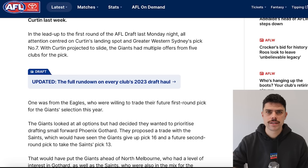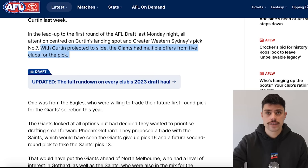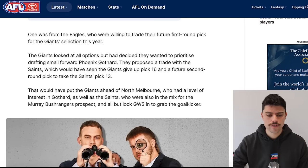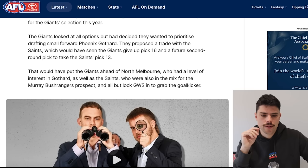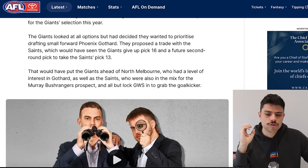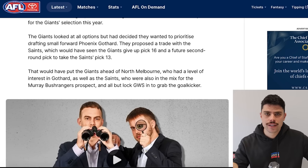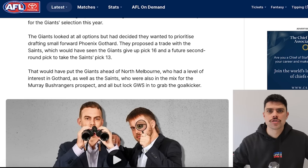It goes on to say that GWS had pick seven which was traded to Adelaide and became Daniel Curtin, but what we learn from this paragraph is that the Giants had multiple offers from five clubs for that one pick — definitely something not covered during the process. We obviously know Adelaide successfully got it and West Coast tried, but we now know five teams came clamoring for that pick and presumably Daniel Curtin. One offer was from the Eagles who were willing to trade their future first round pick. The Giants had looked at all options but decided they wanted to prioritise drafting Goddard. They proposed to trade with the Saints where the Giants would have given up pick 16 and a future second to move back to 13, which would have put the Giants ahead of North Melbourne.